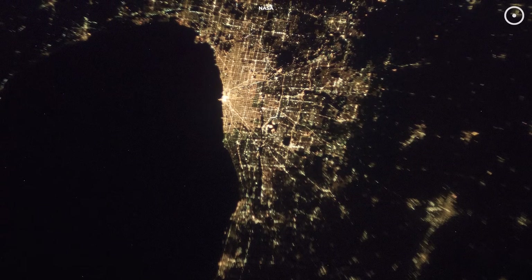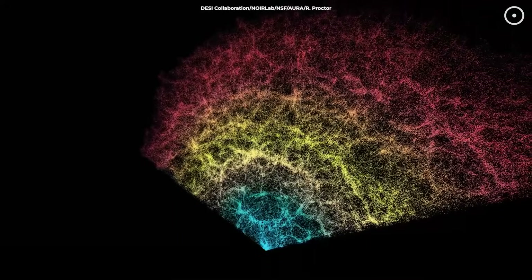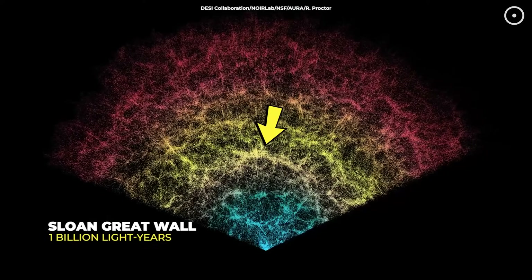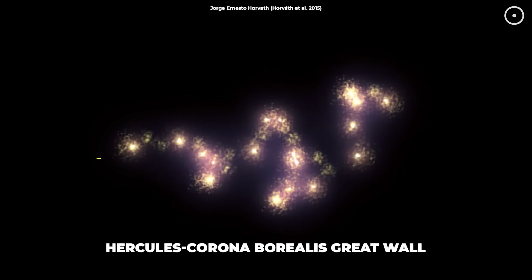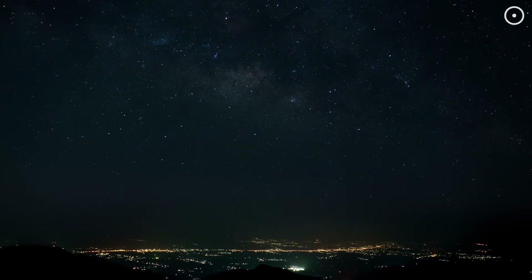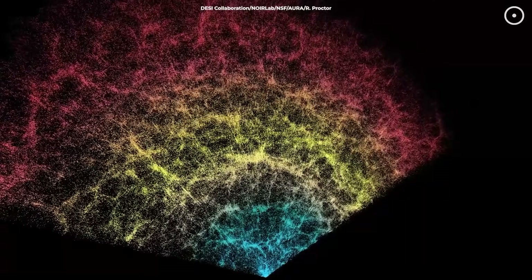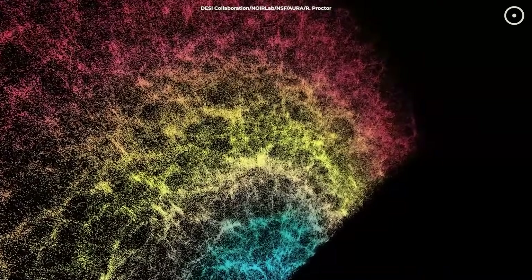Think about it like trying to define the edge of a city — is it where buildings stop, or where fewer people live? Astronomers face a similar problem with cosmic structures. For example, the Sloan Great Wall stretches about a billion light-years, making it enormous but slightly shorter than Kipu. But there's another giant: the Hercules-Corona Borealis Great Wall, claiming a length of 10 billion light-years. However, it's so far away and faint that scientists still debate if it truly counts as a connected structure. Astronomers rely heavily on statistical methods to identify these massive structures, and tiny changes in how you measure or define them can completely change the results, making the title of largest very tricky.